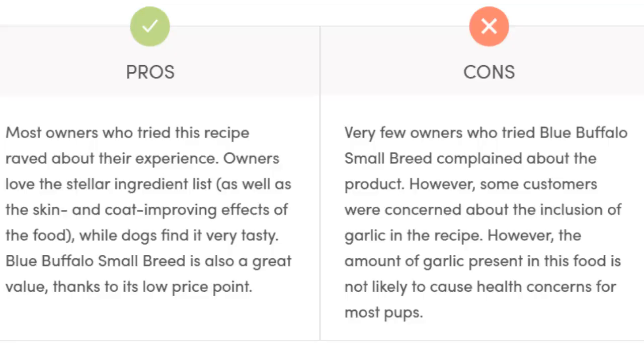Pros: Most owners who tried this recipe raved about their experience. Owners love the stellar ingredient list as well as the skin and coat improving effects, while dogs find it very tasty. Blue Buffalo Small Breed is also a great value thanks to its low price point. Cons: Very few owners complained about the product. However, some customers were concerned about the inclusion of garlic in the recipe, though the amount present is not likely to cause health concerns for most pups.